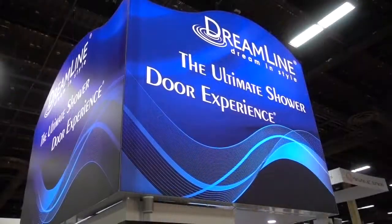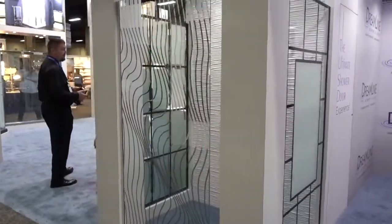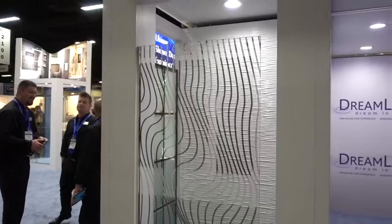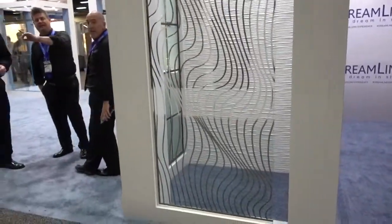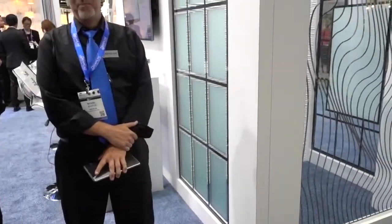In-Line — the ultimate shower door experience. These are something different in shower doors. For $5 I can have him stand inside of it. These are very interesting doors. Do you have any installed in Las Vegas? We don't have any in Aqua, but actually we do have some at Nugget. We have our Aqua collection — it's not on display here, but it's a European design with curved glass.